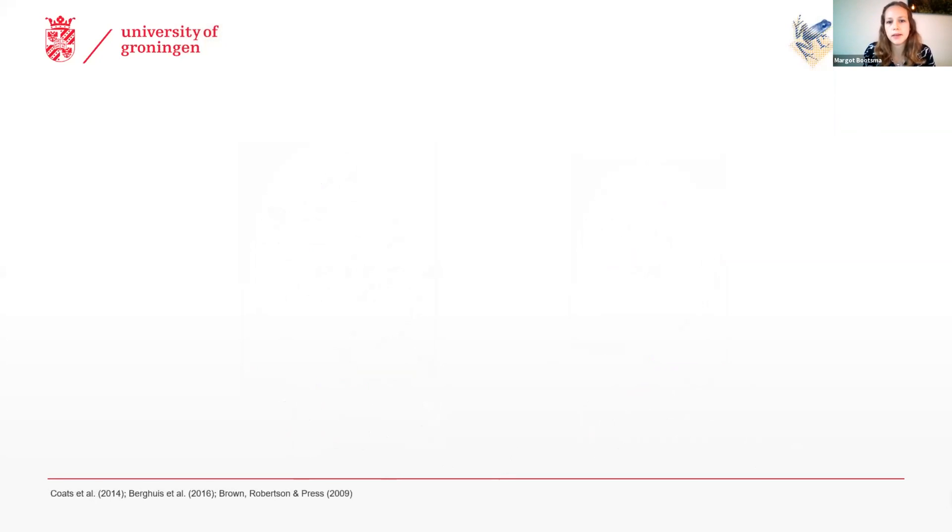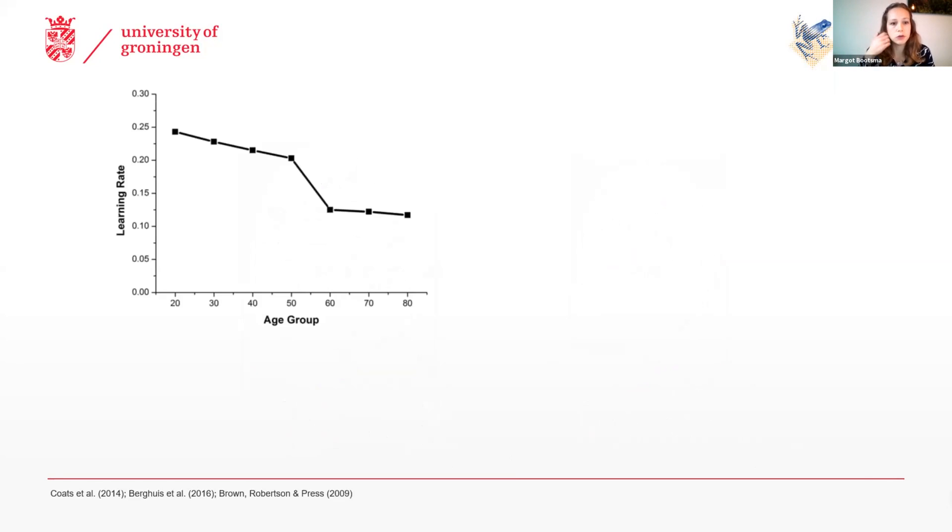So there's a bilateral overactivity in older adults while performing the same tasks as younger adults. And based on all these changes, you might expect that the ability of older adults to learn new motor tasks also deteriorates. And this is what has long been taught, and has also been shown by a lot of studies, such as this study showing quite a dramatic drop in the learning rate between the ages of 50 and 60 years.